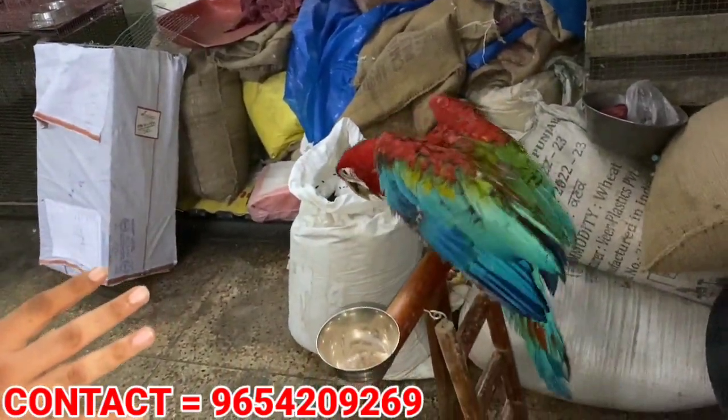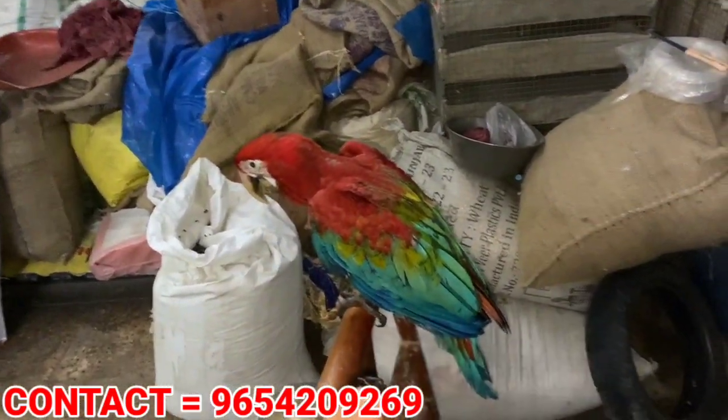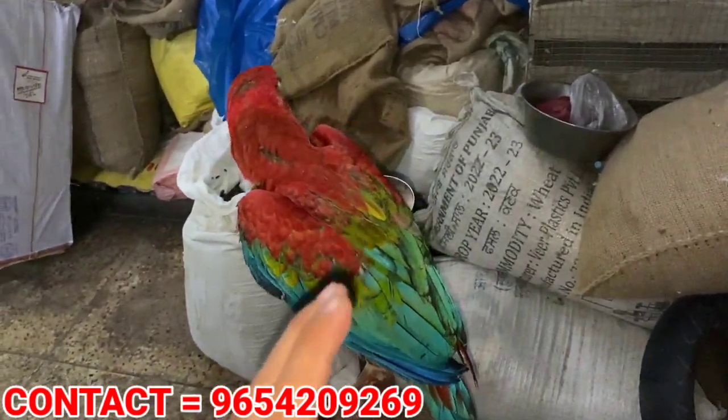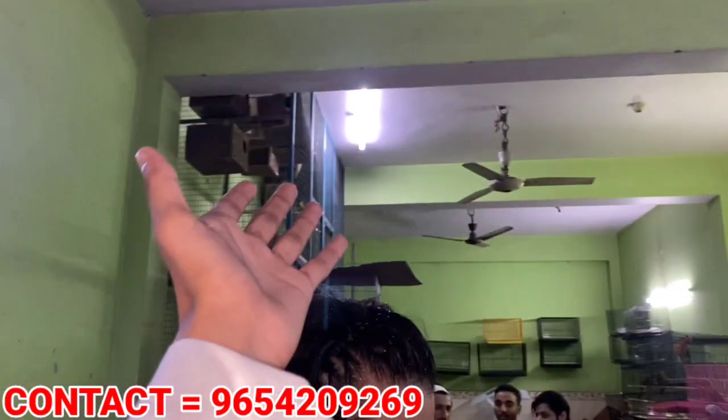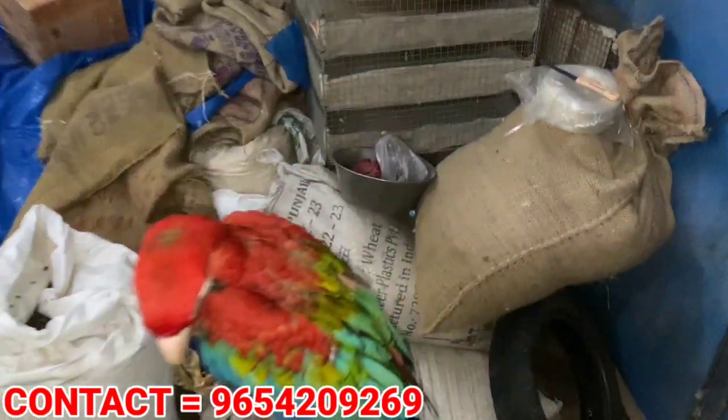This parrot has a government registered word. If you need government registration, you can get proper government registration here. You can see all the parrots and birds — they are unique.